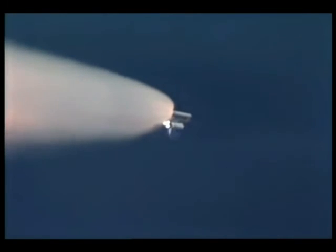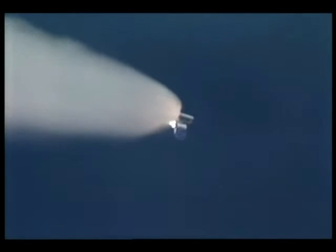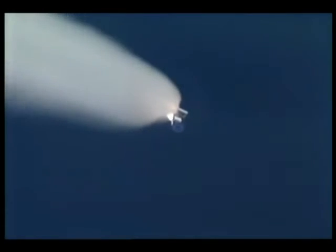Three main engines on Columbia working well at full throttle. Good hydraulic systems, good electrical systems. Altitude now 100,000 feet, 14 miles downrange from the launch pad. Columbia traveling 2,800 miles per hour. Flight controllers are standing by for burnout and separation of the twin solid rocket first stage, upcoming in just about eight seconds. Good solid rocket booster separation is confirmed. Columbia now on its three main engines, second stage.